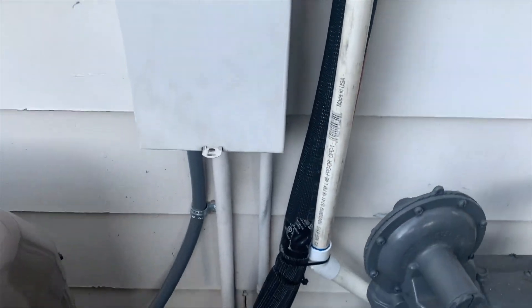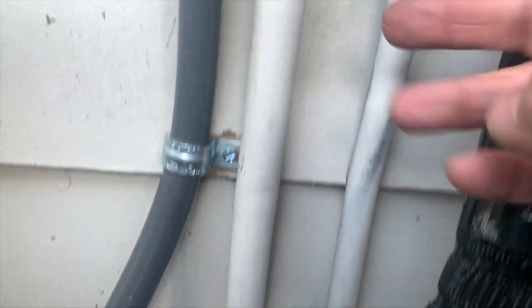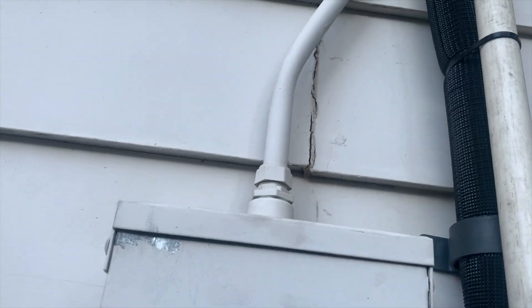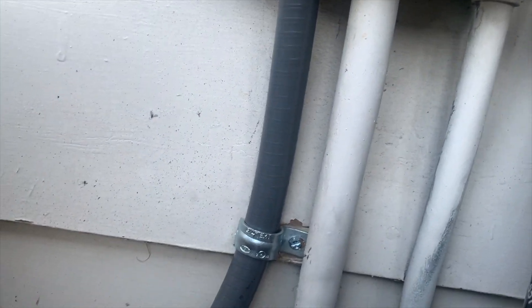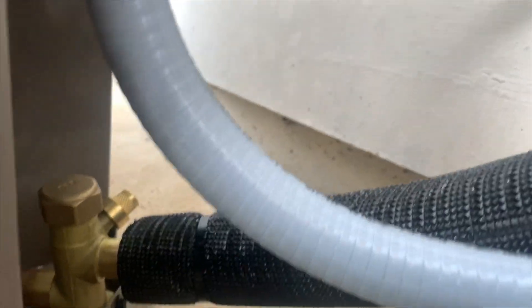This is the electricity that feeds the air handler up there. It comes from the breaker box in the house, goes up into this breaker box right here, and then up to the air handler. This brown one goes to the AC air conditioning unit itself.